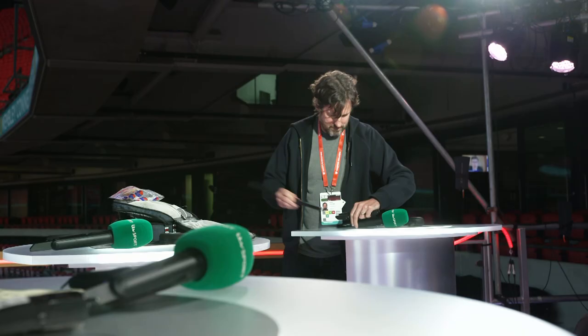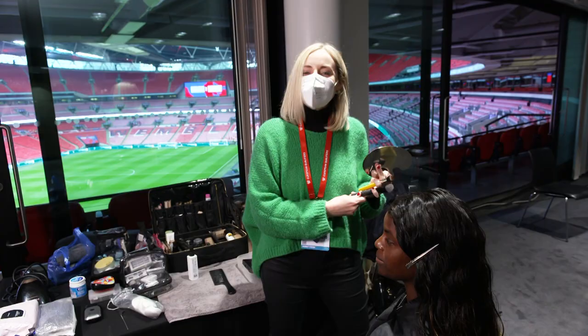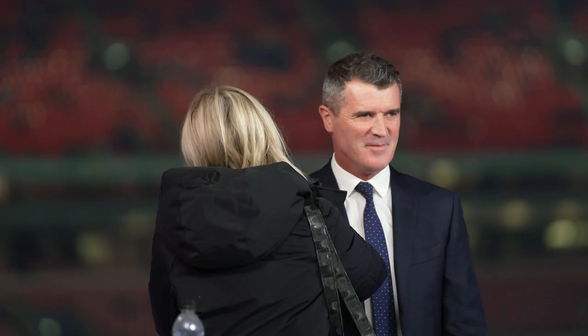I'm a sound engineer in the studio — it's a communications role, really. The presenter needs to hear loads of people in his earpiece, and they all need to hear each other at the same time as well. I am a makeup artist and hair stylist, so I make up all the talent so they're ready to go on camera, and also making sure that they're feeling good and looking their best.